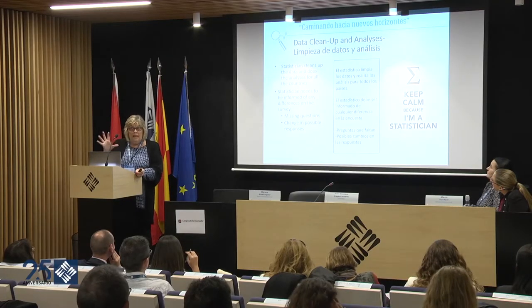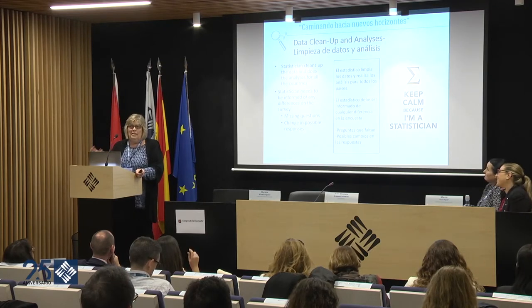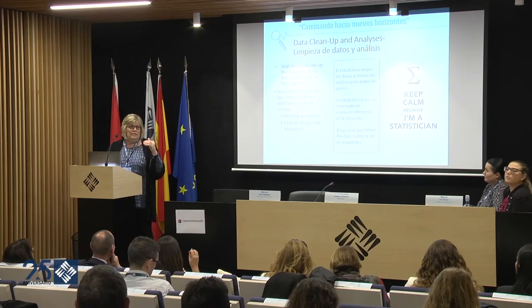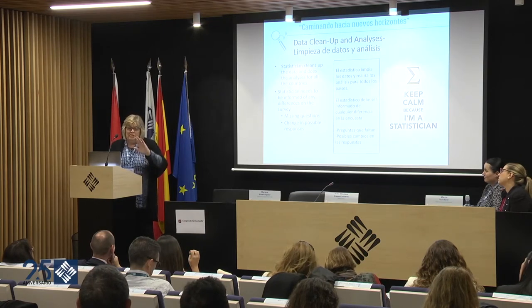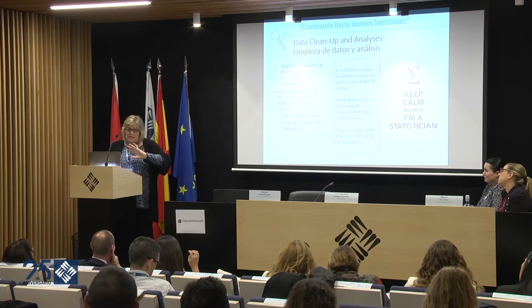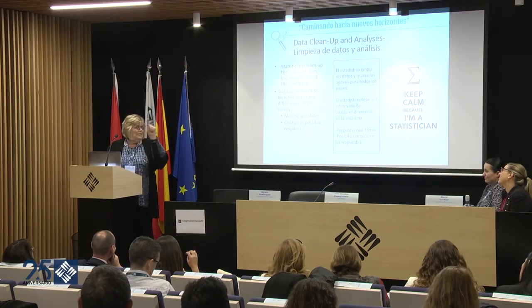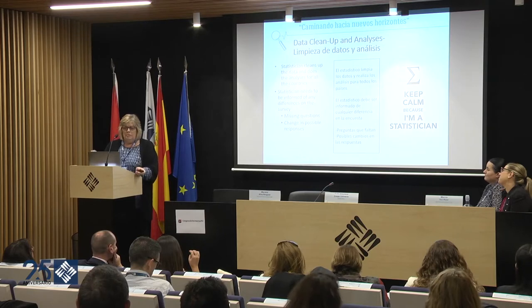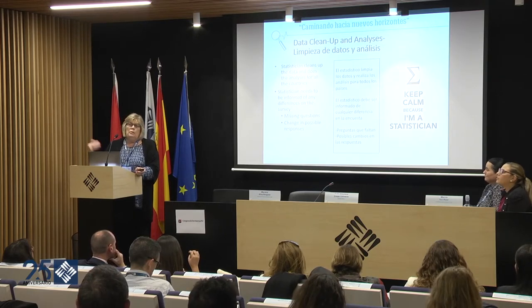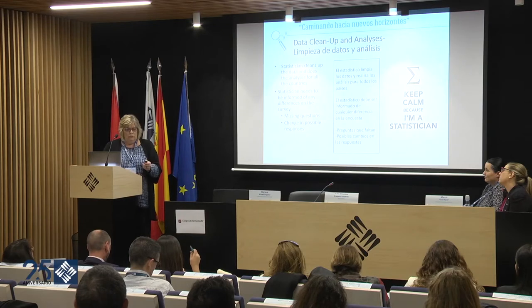All the data comes to us and the statistician cleans and analyzes it, making sure scores are calculated the same way across countries. Sometimes it takes extra work — even after carefully reviewing the survey, you might find that one group reversed the scale, putting one as five and five as one, so you have to correct it. The people I work with in different countries can publish in their own language in their country, and we also publish together as a group, so there are multiple ways to disseminate the work.